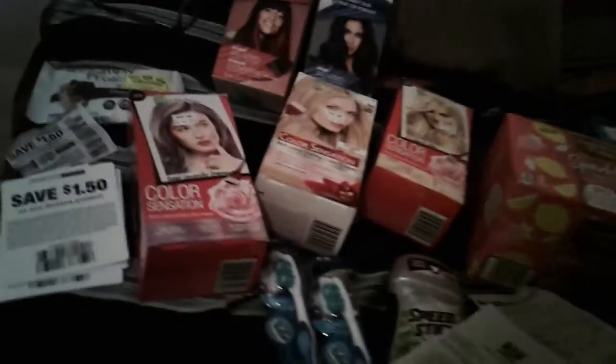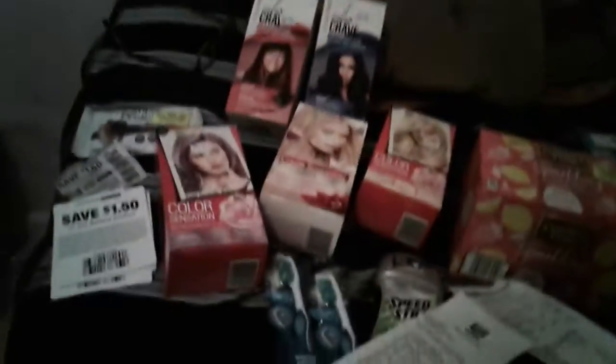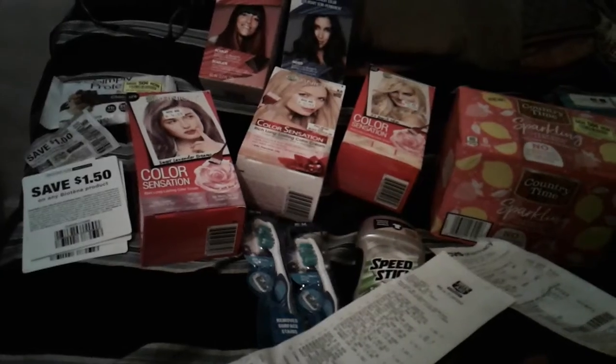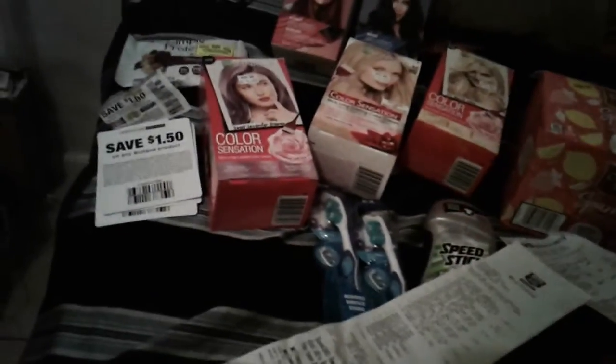Okay, hello there. Here's my Rite Aid and CVS haul. I failed a little at Rite Aid because I lost over $6 worth — over 20 yards of bonus cash that I didn't take advantage of, so that's all set.